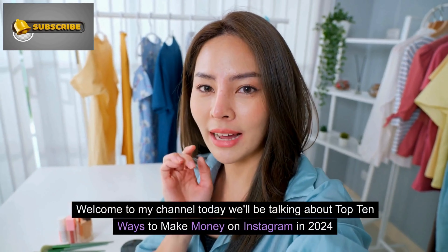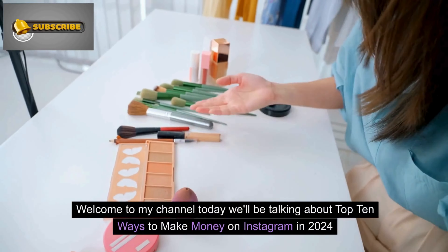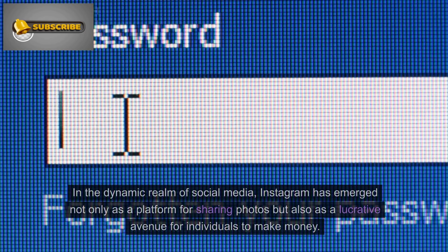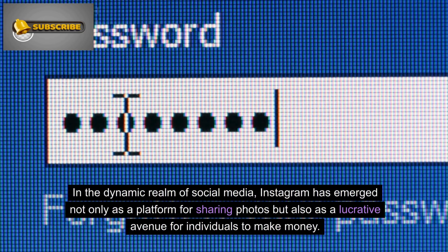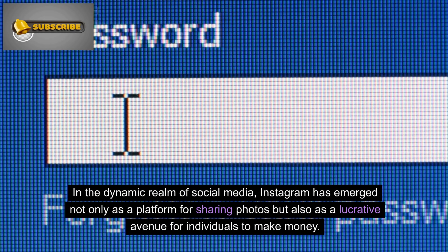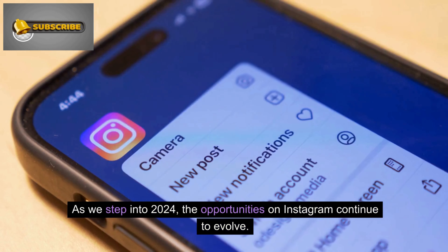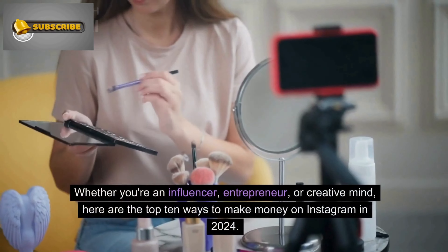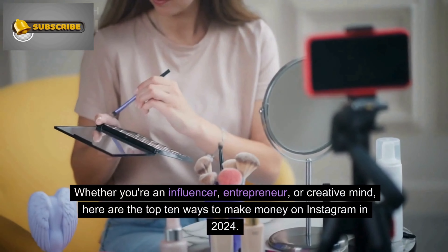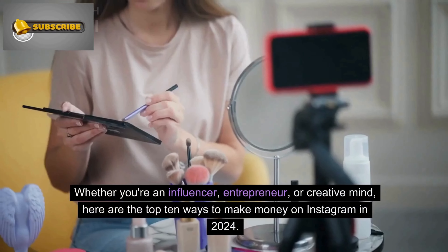Welcome to my channel. Today we'll be talking about top 10 ways to make money on Instagram in 2024. In the dynamic realm of social media, Instagram has emerged not only as a platform for sharing photos but also as a lucrative avenue for individuals to make money. As we step into 2024, the opportunities on Instagram continue to evolve. Whether you're an influencer, entrepreneur, or creative mind, here are the top 10 ways to make money on Instagram in 2024.